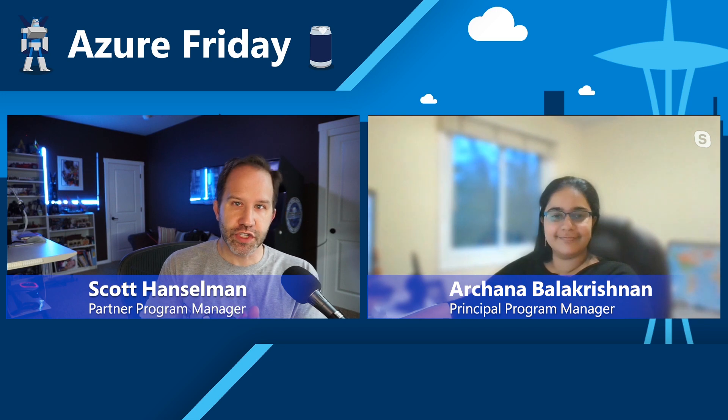I'm Scott Hanselman and it's Azure Friday. I'm here with Archana Balakrishnan and we're talking about Azure Lighthouse. I love it when people bring me cool things, and Azure Lighthouse is one of those because it lets you manage things at scale.